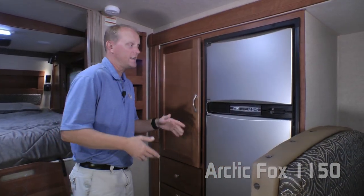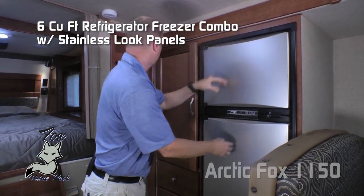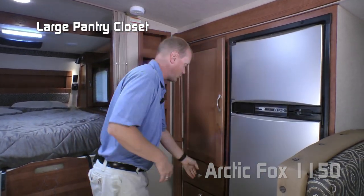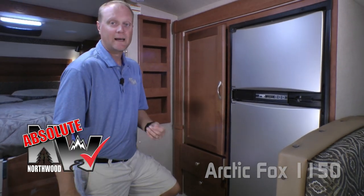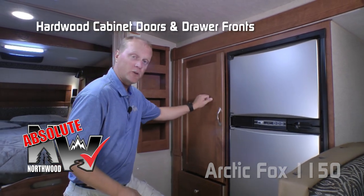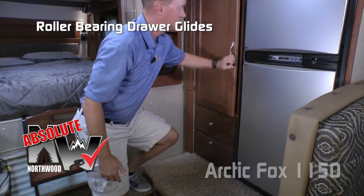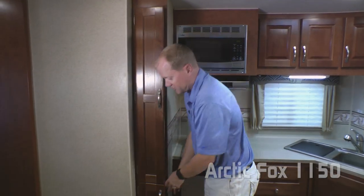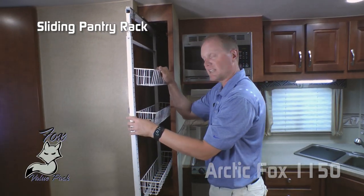Now part of your kitchen is in the slide out, which features a six cubic foot refrigerator freezer combo with stainless look insert panels, and a large pantry closet with two large storage drawers. Absolute Northwood cabinet construction means we utilize face frame construction like you'd find in your home with hardwood cabinet doors and drawer fronts, all with roller bearing drawer guides. Also, inset spice rack. The driver side of your kitchen features not only one pantry but two, this one housing a handy slider rack with removable baskets.